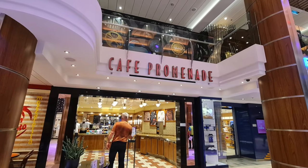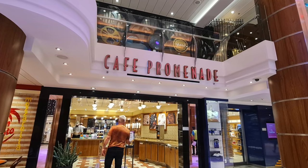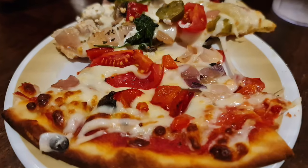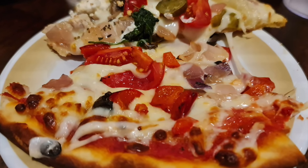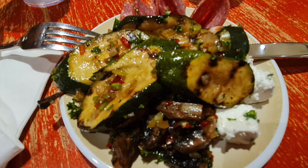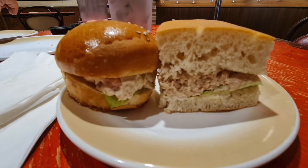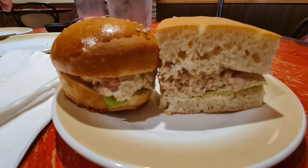Cafe Promenade and Sorrento's are nestled together on Deck 4. Sorrento's is a pizzeria offering pizza and salads and is open from 11am until 3am. Cafe Promenade offers sandwiches, cakes and cookies, teas and coffees, and is open 24 hours a day.